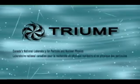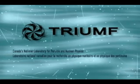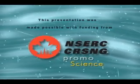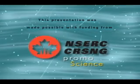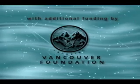Physics in Action is made possible by Triumph, Canada's National Laboratory for Particle and Nuclear Physics, and by NSERC, the Natural Sciences and Engineering Research Council of Canada, working with young Canadians to promote an understanding of science and engineering, and by the Vancouver Foundation.